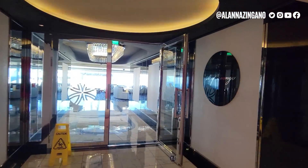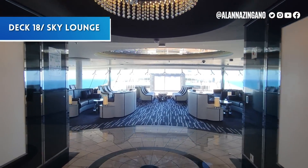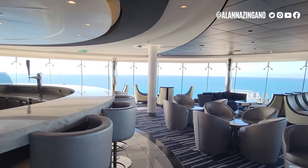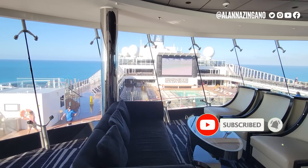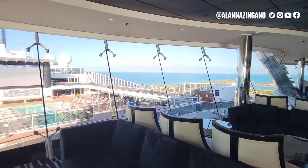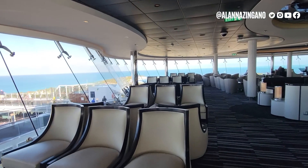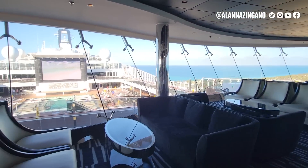Moving on to the Sky Lounge, we're now on deck 18 in the aft of the ship. This is an adult-only area. During the day it's a great spot to curl up and read a book with lots of comfortable seating. In the evening it comes to life with live music — there's a piano in the corner — and you can grab a drink at the bar and enjoy the views of the rest of the ship.